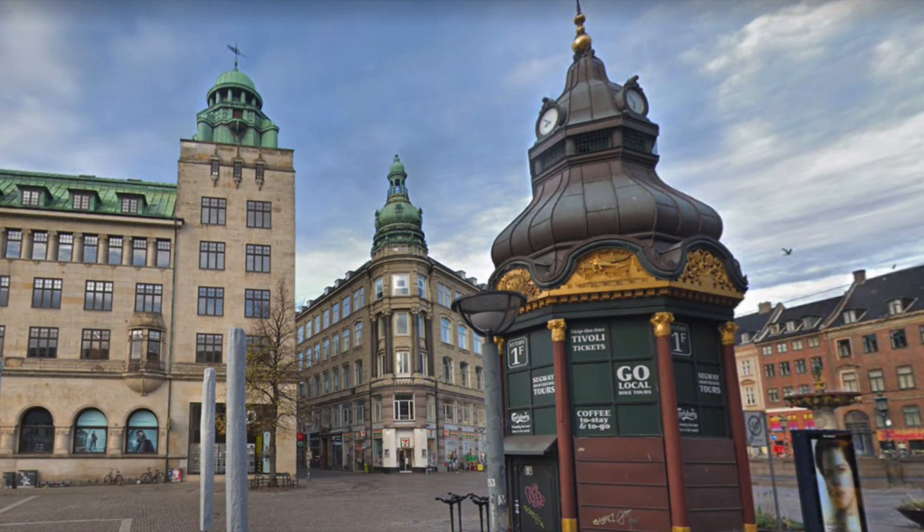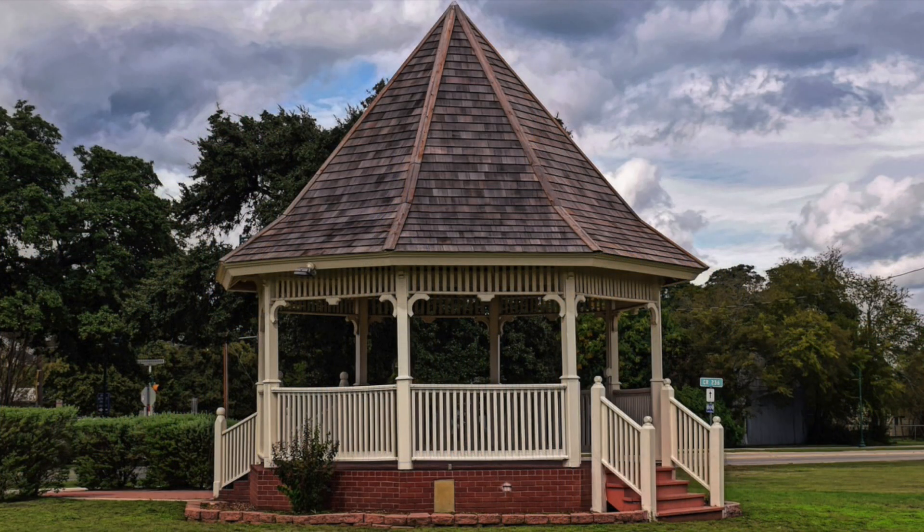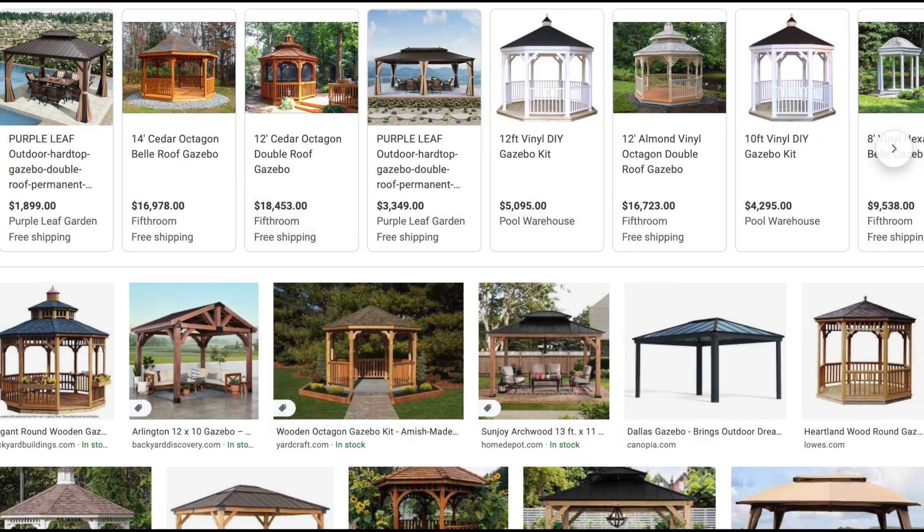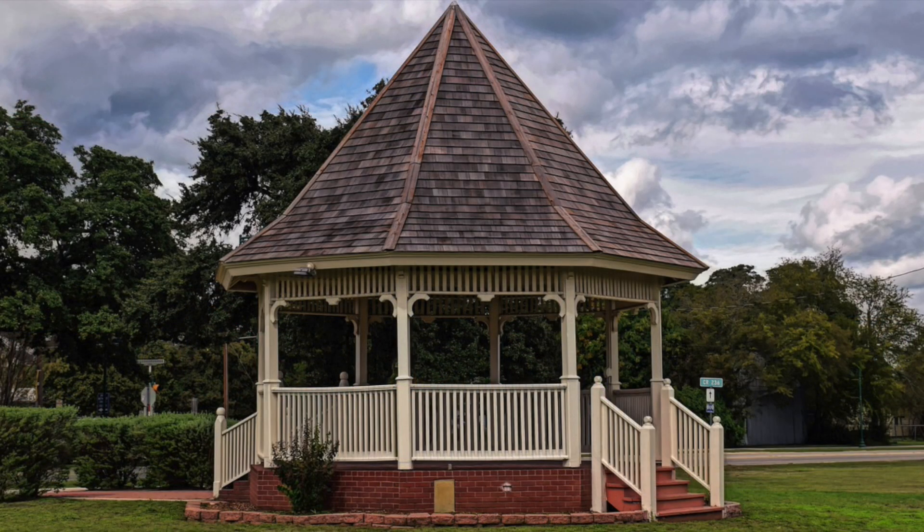Another octagonal structure present in Gammeltorv is this tiny domed gazebo. In Copenhagen, gazebos like this generally function as kiosks from which to buy a coffee. But gazebos in the U.S. are usually larger, found in parks, and used as bandstands — an area for the performance of music and the generation of frequency. Gazebos can be round, square, or hexagonal, but when I think of a gazebo, I think of an octagonal shape.